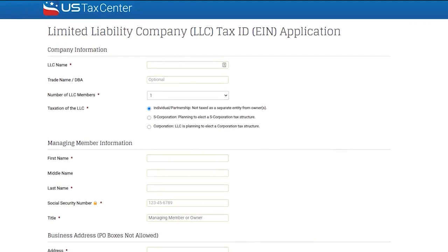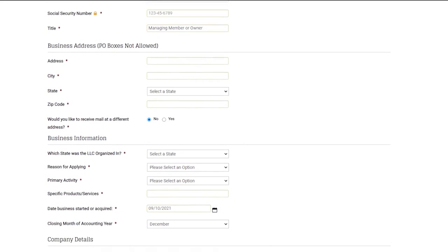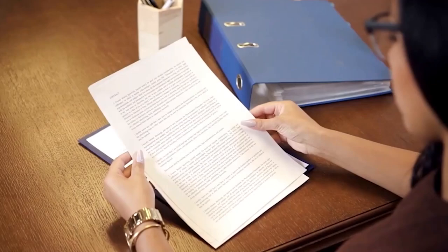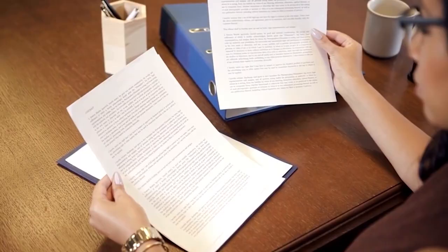Obtaining an EIN is a slightly longer process. You need complete knowledge of your LLC, including company information, managing member information, business address, company details, and even critical information regarding vehicular assets and federal excise taxes. This is another reason why getting a professional registered agent is more convenient, as they can handle this for you as part of their service.